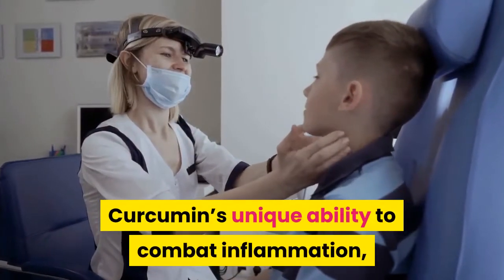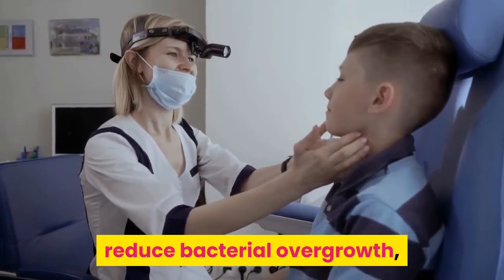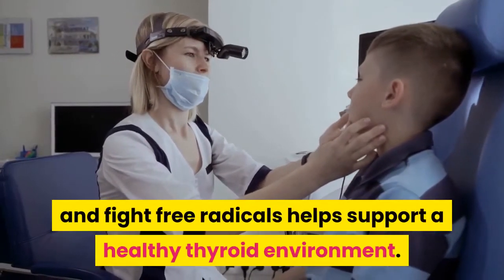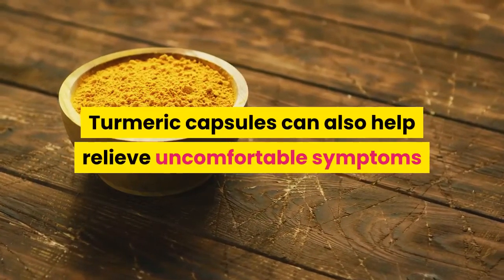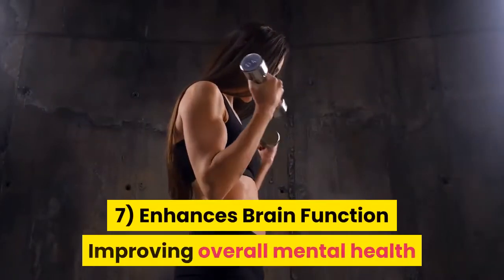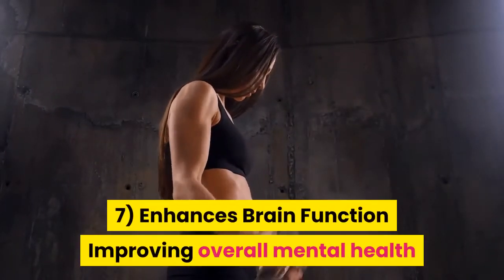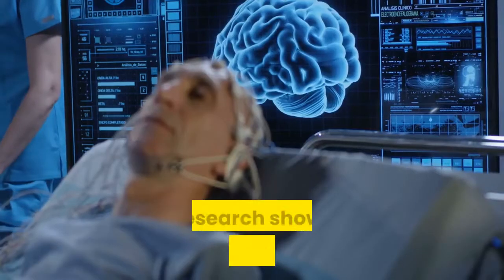Thyroid Disease: Thyroid disease is highly pervasive in many populations around the world. Curcumin's unique ability to combat inflammation, reduce bacterial overgrowth, and fight free radicals helps support a healthy thyroid environment. Turmeric capsules can also help relieve uncomfortable symptoms that accompany thyroid disorders.